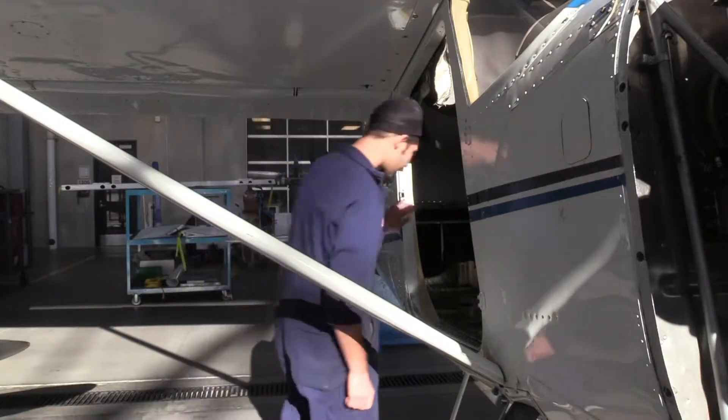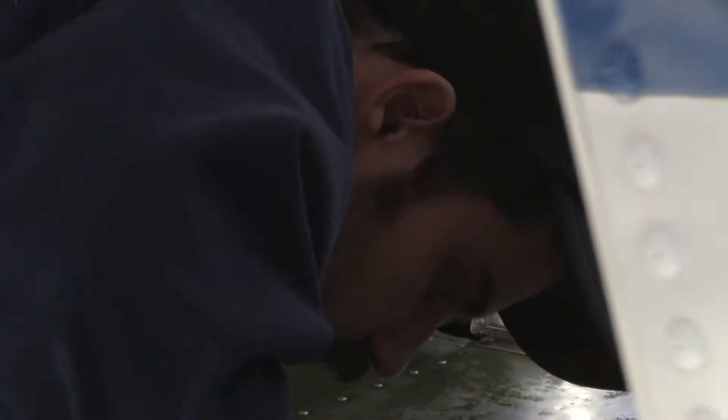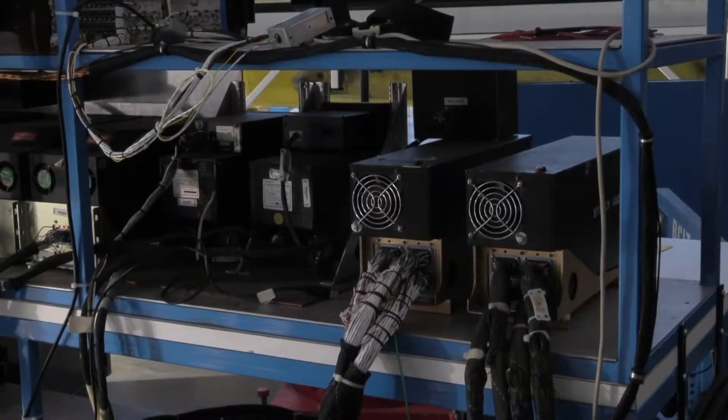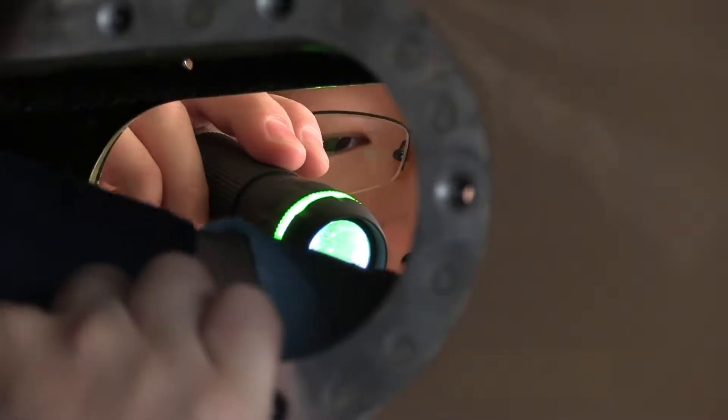How much is this practical training at BCIT appreciated out in the industry? It's vitally important — I would say it's the most important. Before you can work hands-on on the aircraft, you really have to understand what you're working on, and that's why we spend half the day — 50% of our time — learning the theory about how things work. The industry really likes us to spend as much time as possible hands-on.